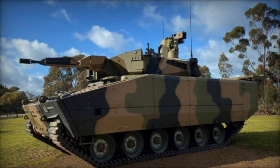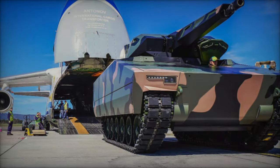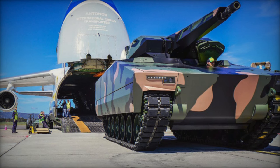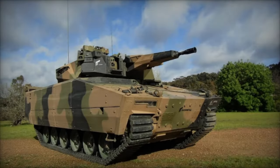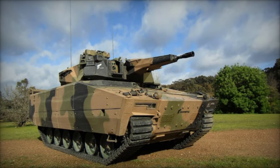Augmented with comprehensive armor, the vehicle offers robust defense against a spectrum of threats, including anti-tank weapons, IEDs, and artillery. Optional upgrades, such as an active protection system, further fortify its defensive capabilities, ensuring survivability in hostile environments.